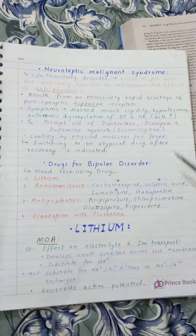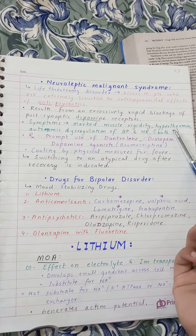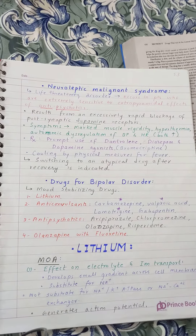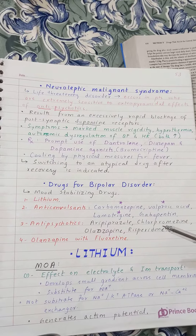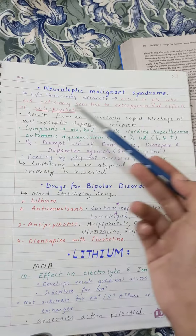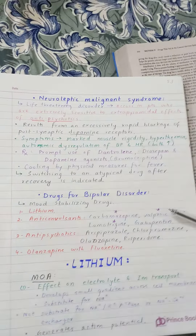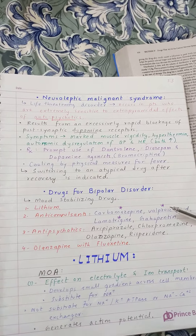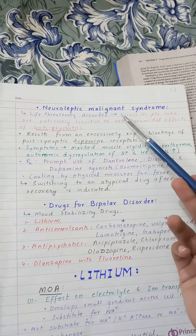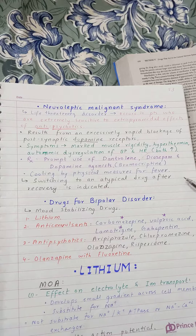The symptoms of neuroleptic malignant syndrome are similar to malignant hyperthermia: marked muscle rigidity, hyperthermia, and autonomic dysregulation including hypertension and tachycardia. These symptoms result from an excessively rapid blockage of postsynaptic dopamine receptors. When postsynaptic dopamine receptors are excessively blocked, these symptoms appear, and this is classified as neuroleptic malignant syndrome with extrapyramidal effects.